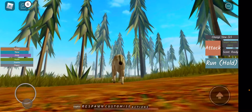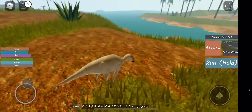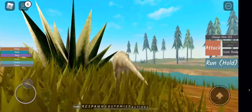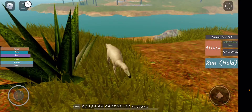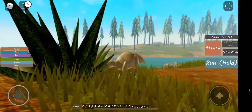Hi everybody and welcome back to another Roblox video! Today I'm doing another dinosaur fact file, and the dinosaur today is Tethy Shadros. So let's begin the facts.